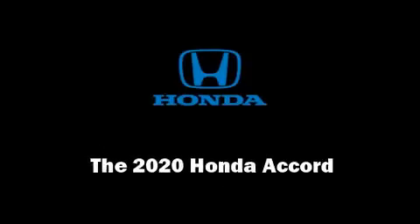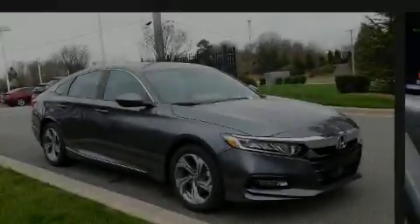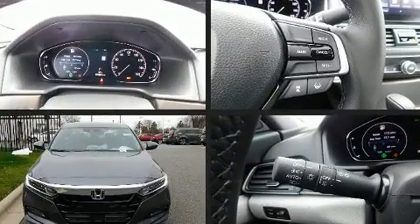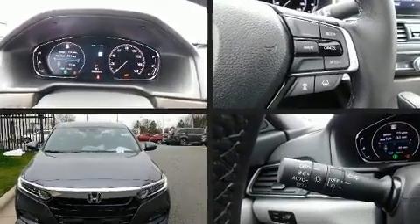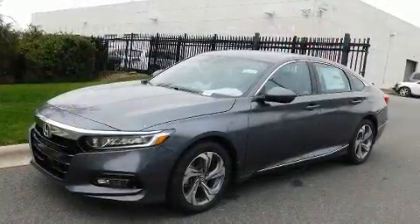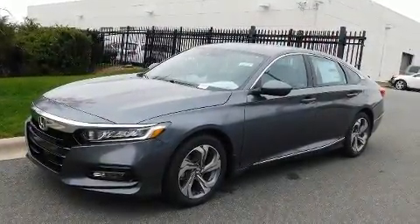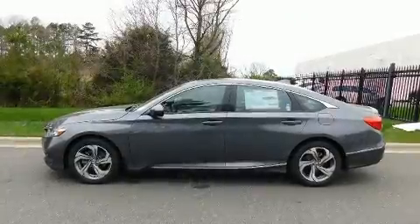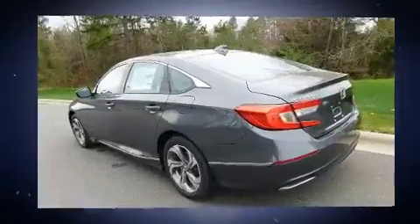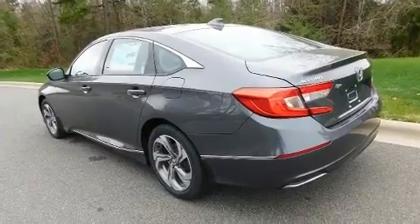Sensibility and practicality define the 2020 Honda Accord. This four-door, five-passenger sedan is ready to drive off the showroom floor. The aerodynamic exterior design both looks good and enhances fuel economy, providing a smooth and predictable driving experience. A turbocharger is also included as an economical means of increasing performance.